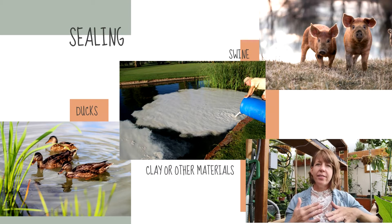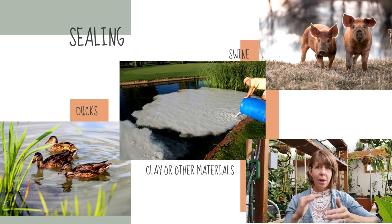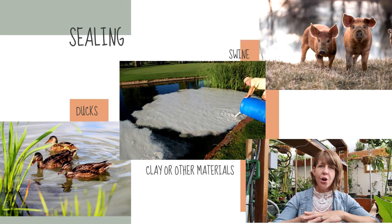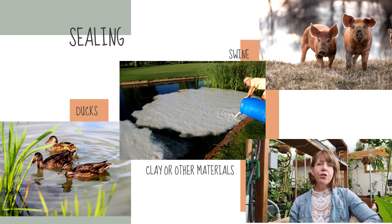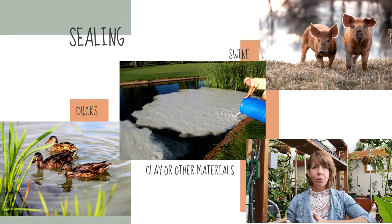With all of this, it seals by compaction. Anybody who has done any gardening knows that if you step on your rows, you're going to compact that soil and it's going to be harder for the plants to grow. It's the same concept with the pond. What you're doing is really packing it down, but in a more natural, gentle way by using animals and natural processes.